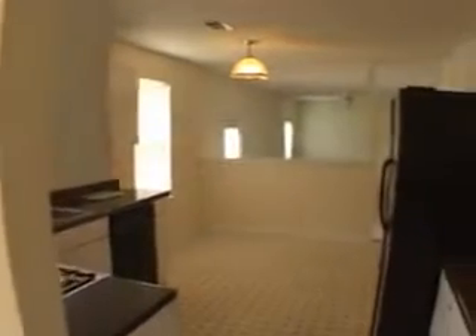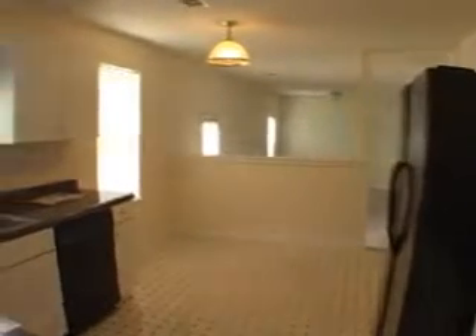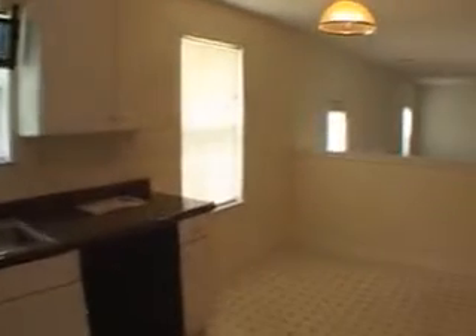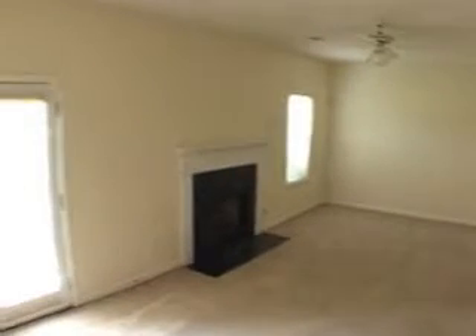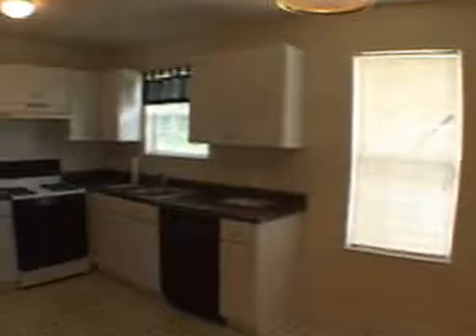As we move forward, we'll enter this spacious kitchen. It features abundant cabinet space, and there's also a bright breakfast area. Directly ahead is a family room featuring a fireplace, and there's also a powder room and laundry room below. Let's turn and view the kitchen.